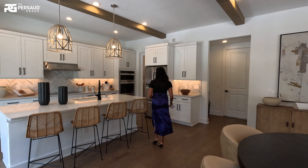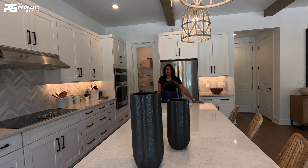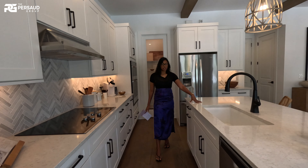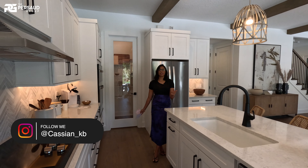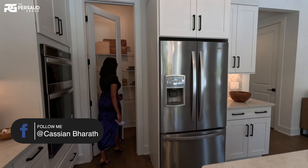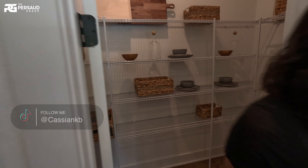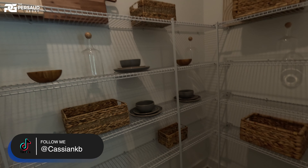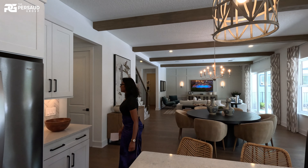Over here we have our up-to-date modern kitchen that has a really nice sink, spacious inside, and your electric stove. So before we head upstairs let's look at our pantry. This has so much space for you to keep everything in here. Alrighty guys, let's go ahead and head upstairs and see what it has up there.